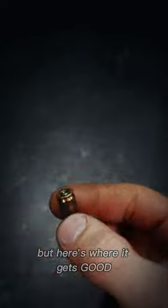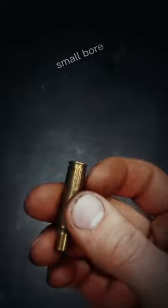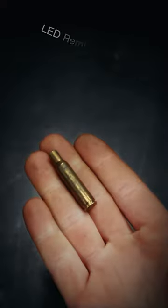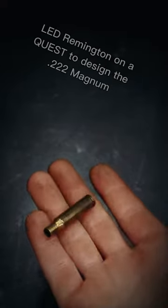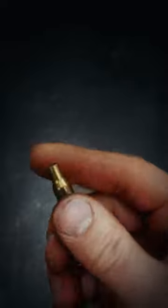But here's where it gets good. In 1958, the U.S. military began looking for a new small-bore rifle cartridge, which led Remington on a quest to design the .222 Magnum, and ultimately the quite infamous .223 in 1963.